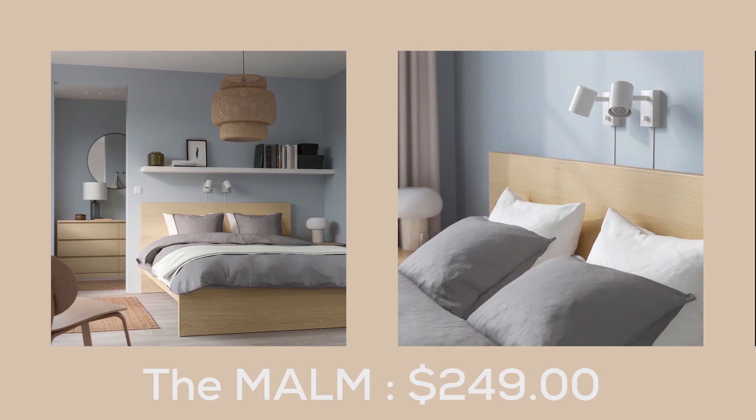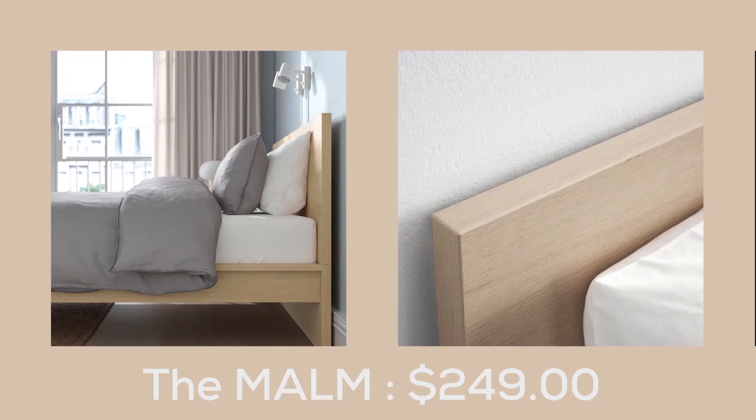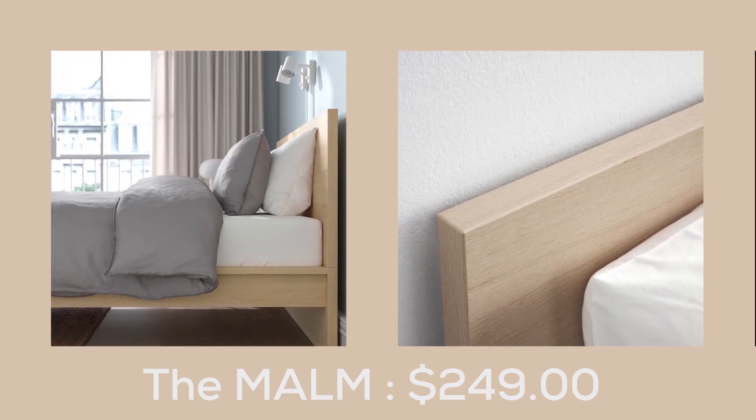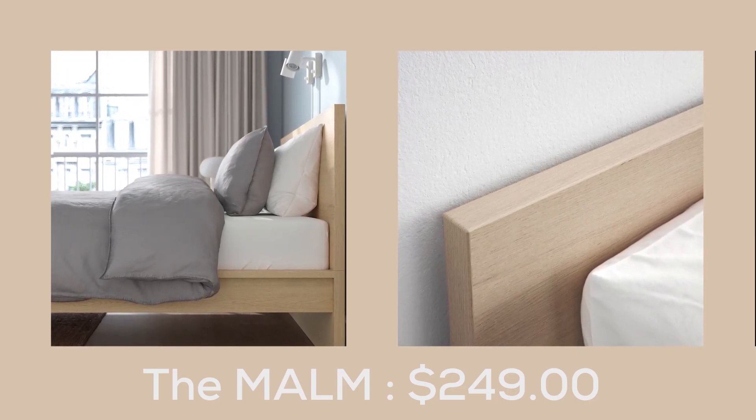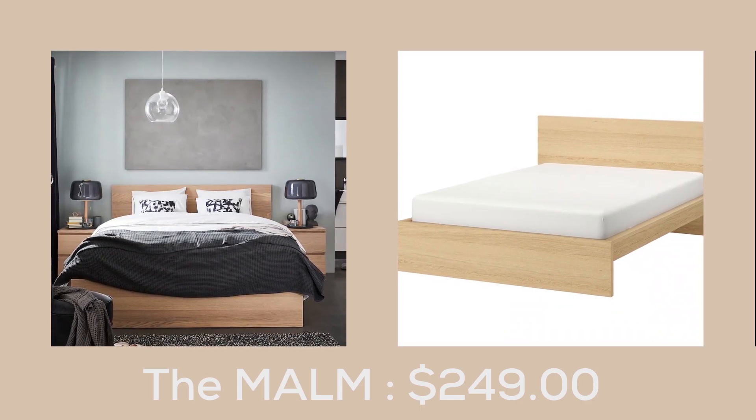The Malm Bed. The bed frame features wood veneer, providing the same natural look, texture, and beauty as solid wood, including unique variations in color, grain, and texture. This versatile bed frame complements a variety of textiles.